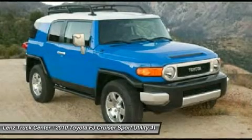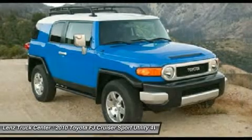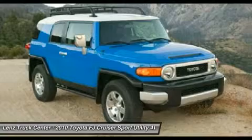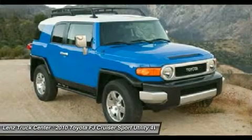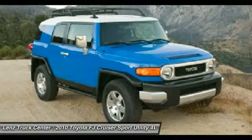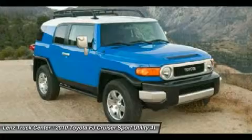If you live far away or close to us, we make it our promise to make sure you are a happy customer before, during, and after the sale. Lens Truck Center has been in business and family owned for 25 years. With a new generation taking over, we plan on making this the place you and your children buy their next vehicle.